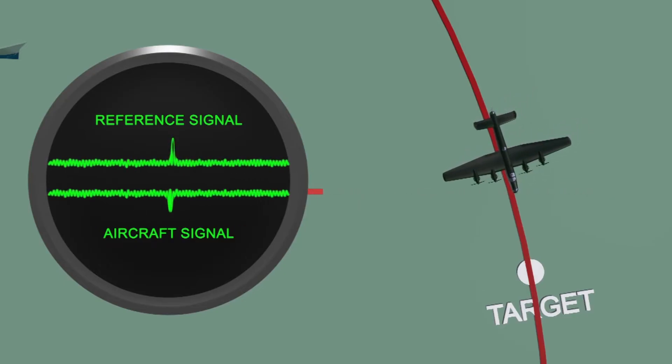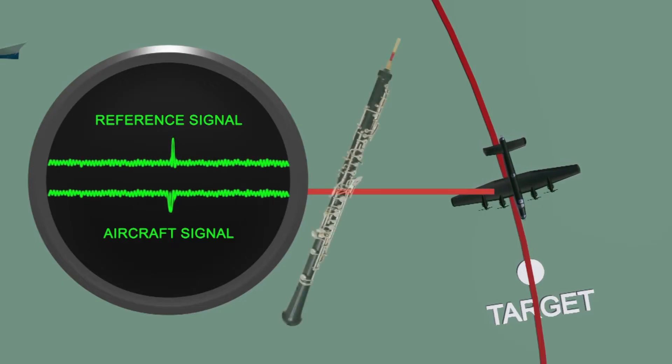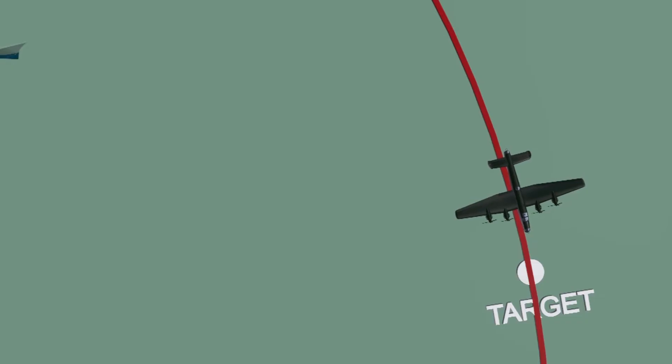If the pilot was on the exact path, the dots and dashes merged together, giving long dashes — a continuous signal similar to the oboe, the musical instrument, hence the name of the whole system.